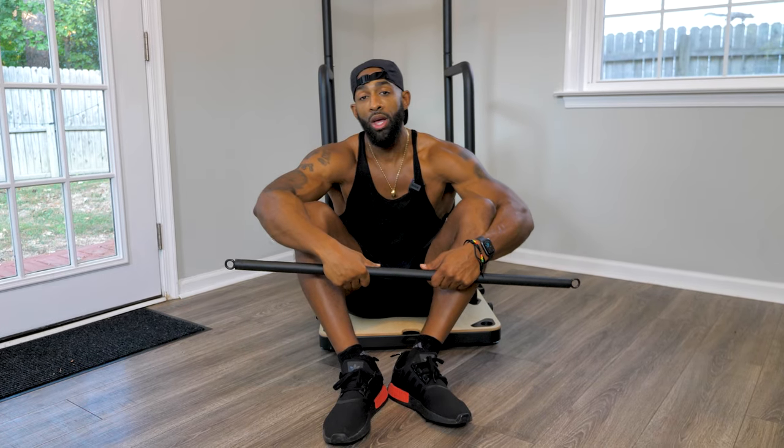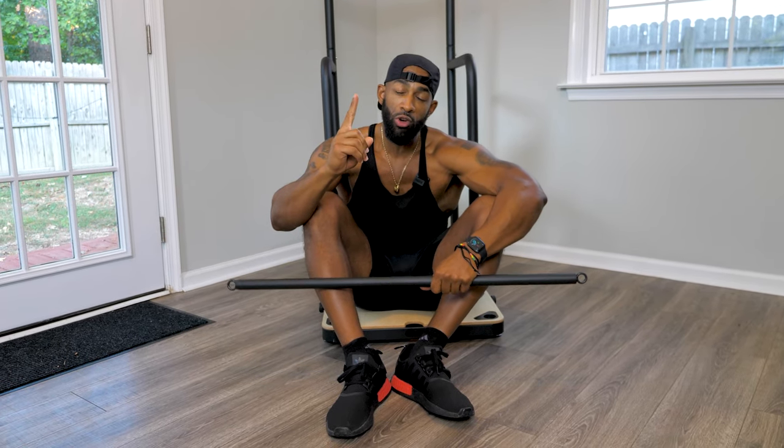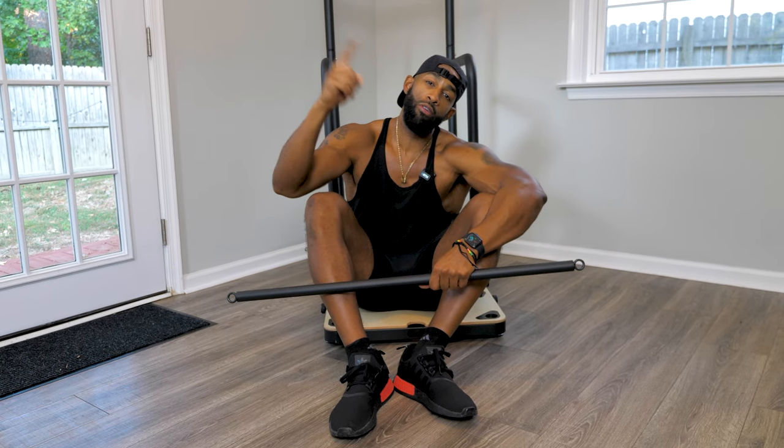Guys, if you want me to do some more product reviews like this, let me know in the comment section below. And remember, the body that you want is owned by a higher version of yourself. So evolve. Peace.